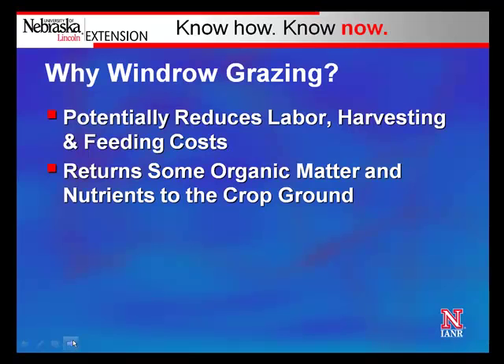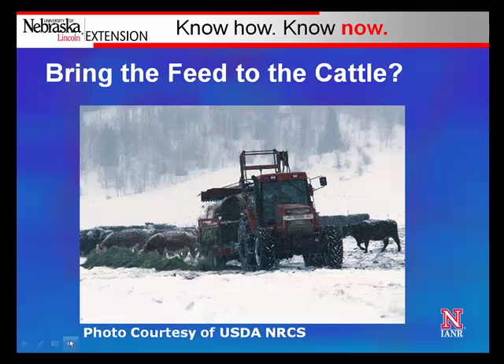You may be thinking: why windrow grazing? When we think about what windrow grazing provides us the opportunity to do, it's potentially significantly reduced labor, harvesting, and feeding costs. The other thing that really provides some value, especially as we've gone through periods of high fertilizer prices, is that when we windrow graze, we return most of the organic matter and nutrients back to the ground it was harvested from. This really has significant value as we think about increasing fossil fuel prices and their effect on fertilizer prices.